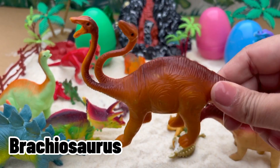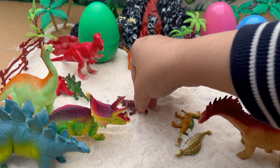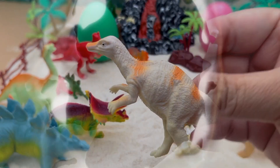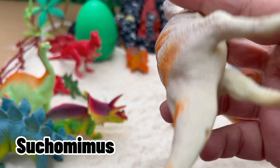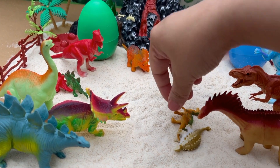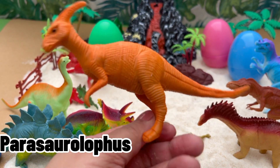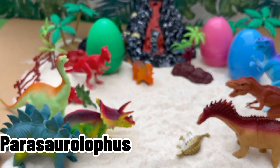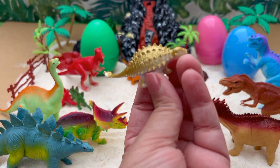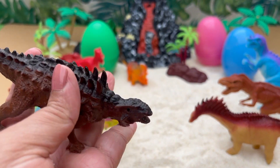Wow, we have a two-headed Brachiosaurus. A Suchomimus. Wow, a Parasaurolophus!